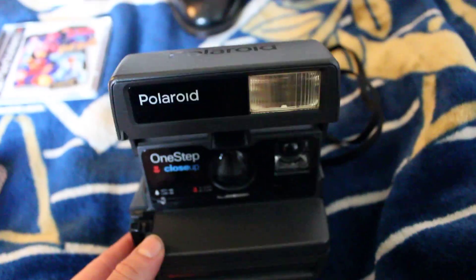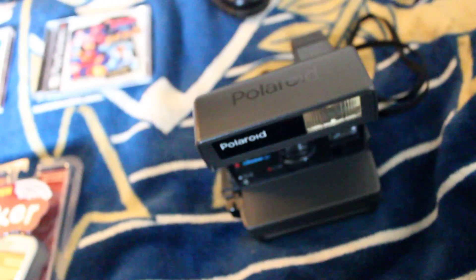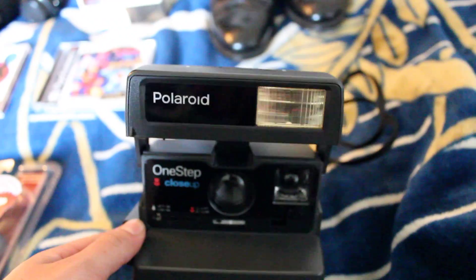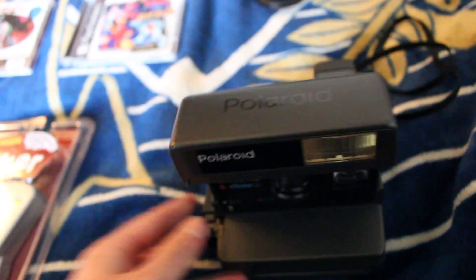Next item is a vintage Polaroid — this is a One-Step Close-Up. Paid $1 for this, got it in a bundle deal with the poker game and a pencil sharpener. This is going for about $15, maybe a little more or a little less. You pay $1 and you get $15 out of it — why not?